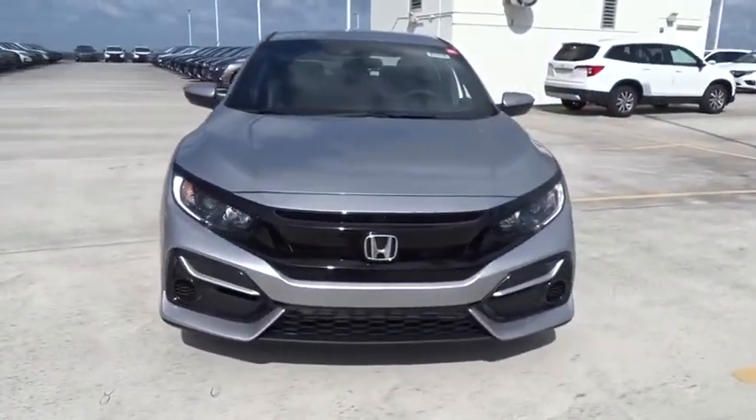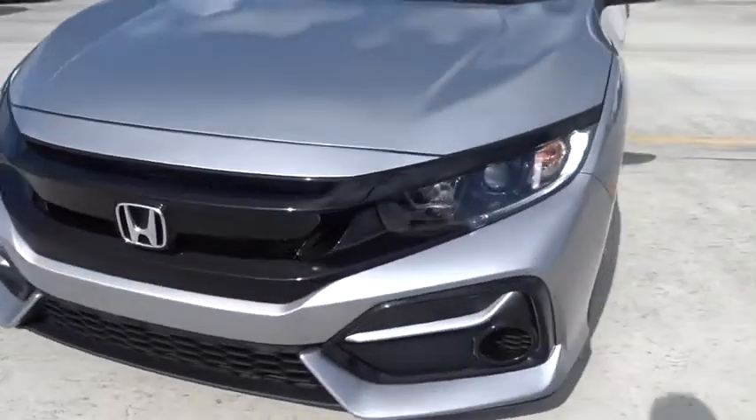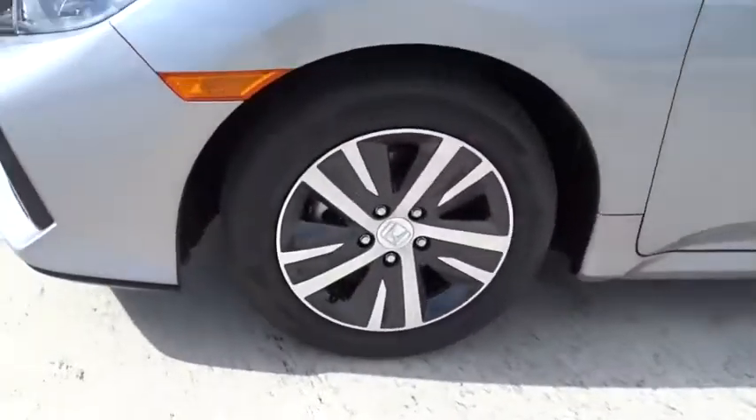Daytime running lights, rear wiper, power mirrors, privacy glass, tire pressure monitoring system, adaptive cruise control.